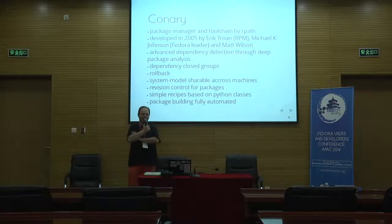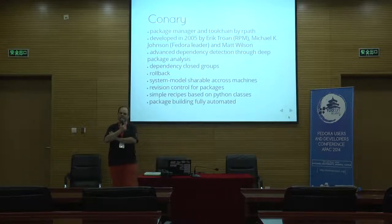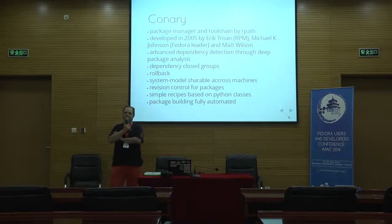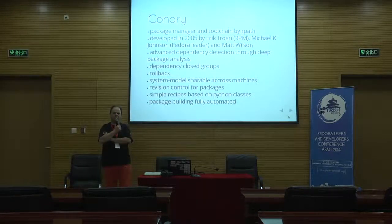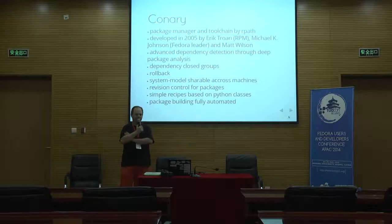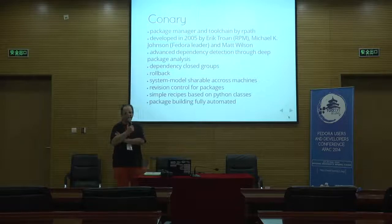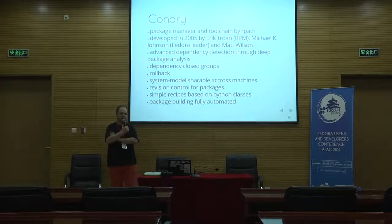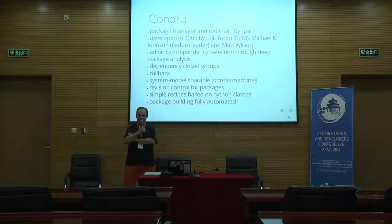What they did was look at all the existing package managers and toolchains out there, assess what's good, what's not so good, and what can be improved, then designed a new and improved system. Among other features, this includes advanced dependency detection — Connery is much, much better at detecting dependencies on packages than RPM and other package managers.